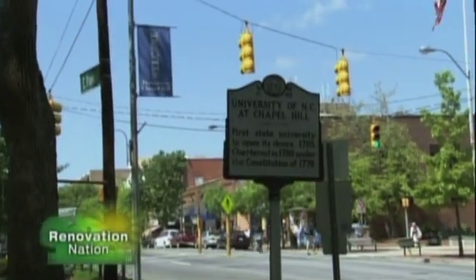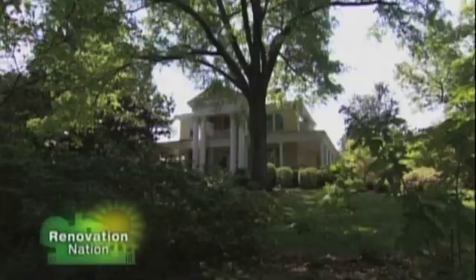Today I'm heading to Chapel Hill, North Carolina, a city that's booming with eco-friendly construction. Mark Markopoulos is a contractor who specializes in green building and design. He's married and has three children: Dakota, Riley, and Lucas.